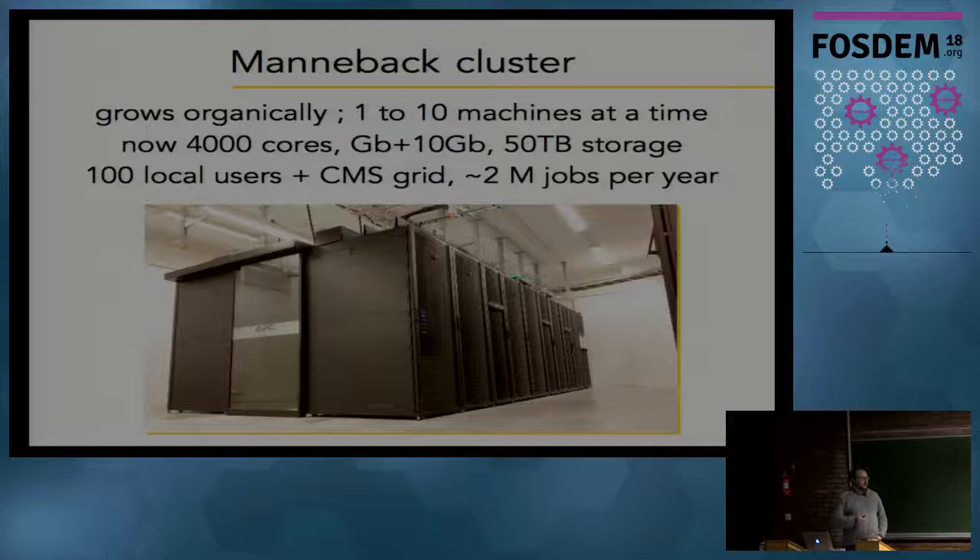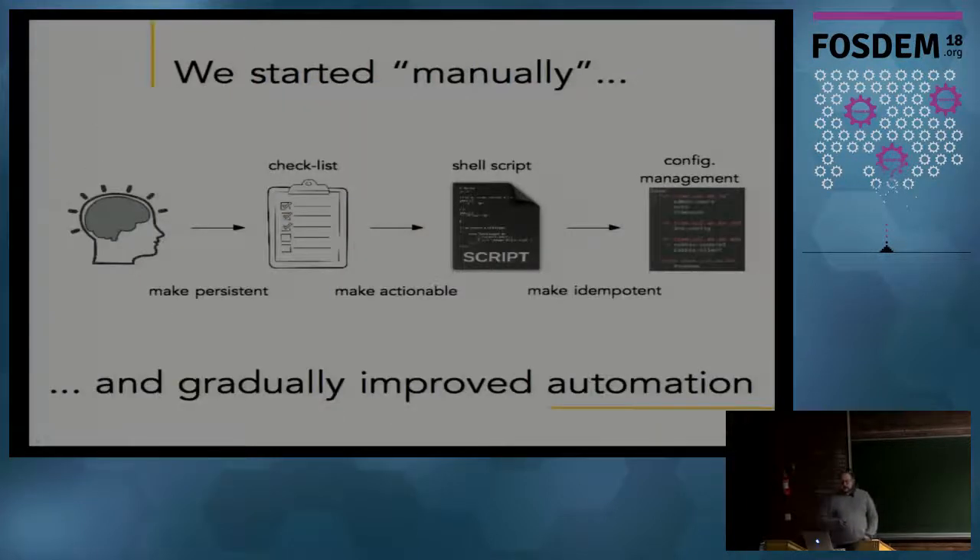It's a bit different from the other clusters we have, which we buy as a whole - a whole cluster that comes with a full stack for provisioning and running the cluster. Here we had to build everything from scratch. We actually started manually; every bit of information was in our heads. As we added nodes, we started writing documentation, then gradually improved toward automation, making the documentation actionable through scripts.